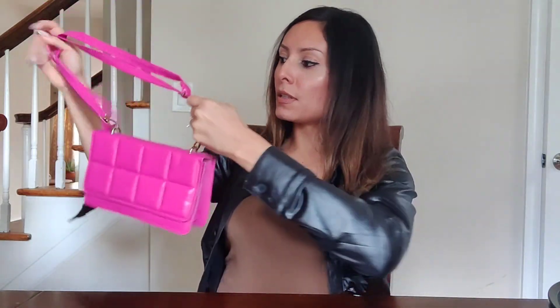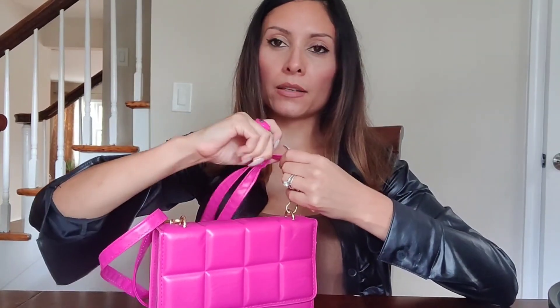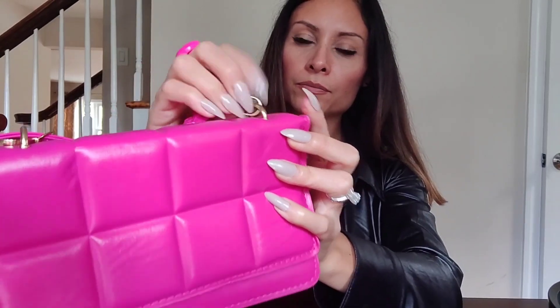This one is a double strap, so you can adjust it to be like a regular bag that you put on like this, or you can adjust it to make it like an over-the-body bag. You grab one end and adjust it like this and it turns into a long strap. Or you can take the strap off with this little hook here and just take it off.